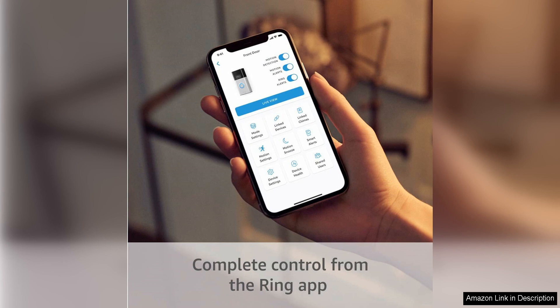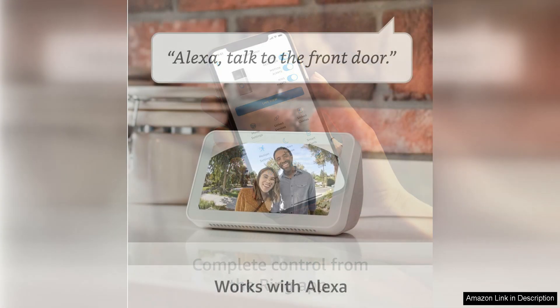This allows you to speak to visitors at your door from anywhere using your smartphone or tablet. Whether you're at work, running errands or lounging on the couch, you can easily communicate with delivery drivers, guests or unwanted visitors without having to physically answer the door.